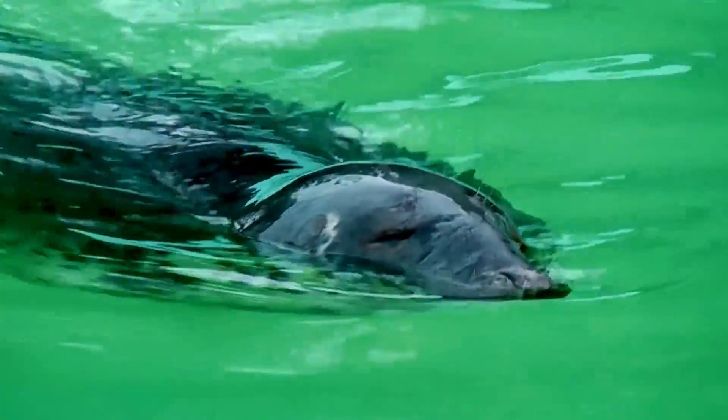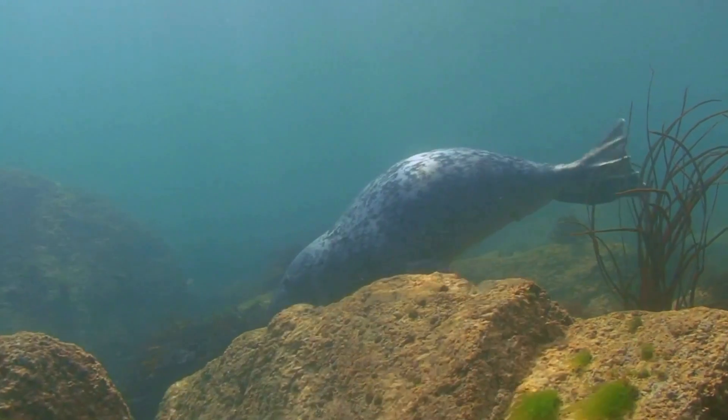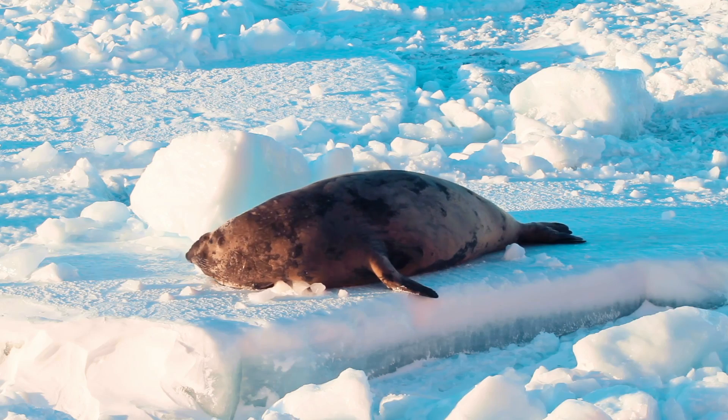When seals swim, they do it with style, using their hind flippers in a smooth, streamlined way. And guess what? Seals are the chill loners of cold places because they like being alone.